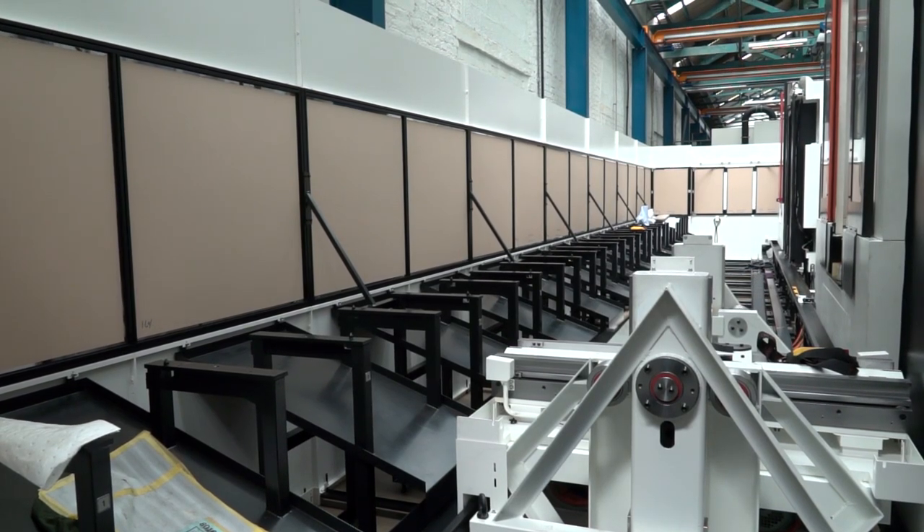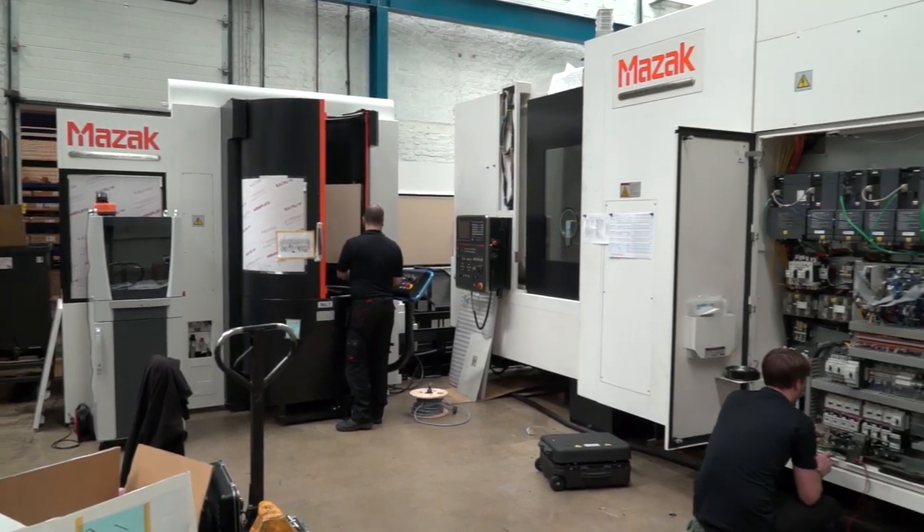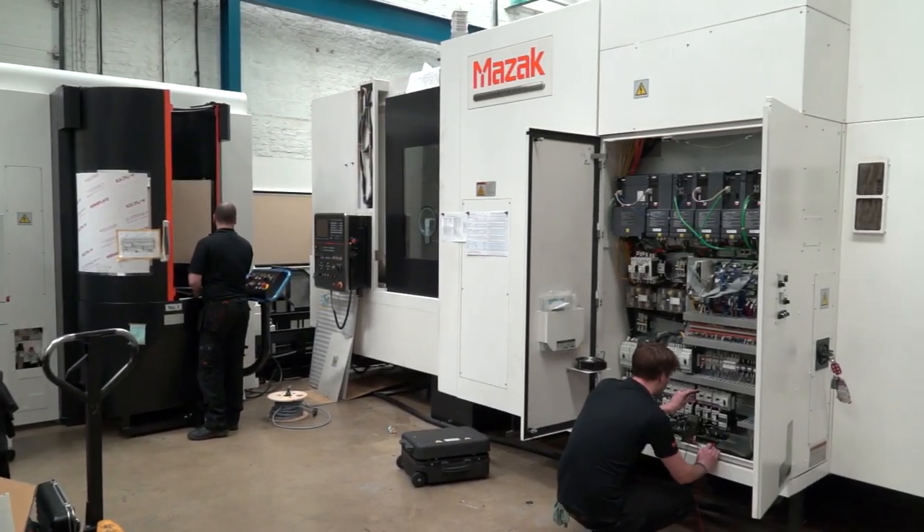Indeed, John has been a long-standing customer of ours. He has the biggest FMS here in the UK and he's just installing a new one, so John is a perfect example of implementing automation into a factory in the UK and showing that it works.